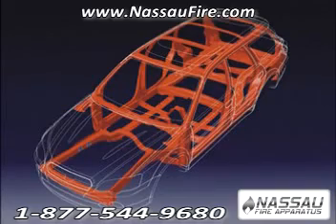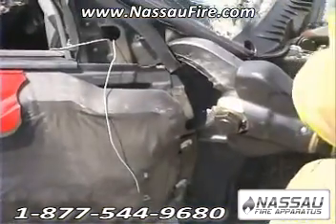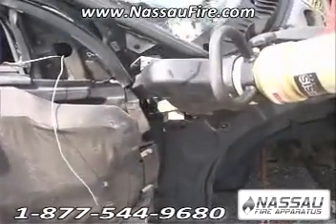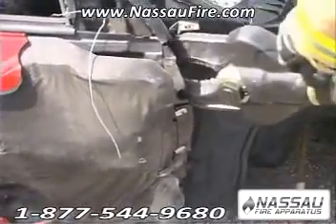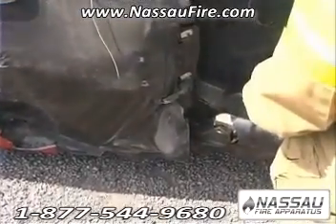Ultra high strength steel has properties similar to glass — it is extremely hard but very brittle. The enormous amount of pressure it takes to sever this type of material is where other hydraulic cutters fail. Typically, the compressive force of the cutter will cause the boron to fracture rather than being cut.